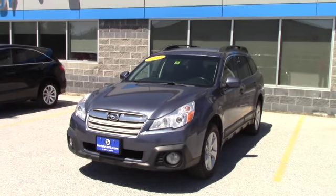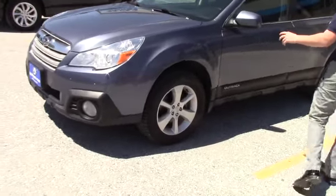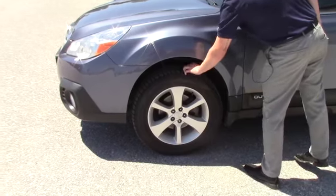Now you do have plenty of options on this. Starting right off on the front end you see you have the nice fog lights, you got some very nice wheels and tires on there. They may not be new but they look darn near close.